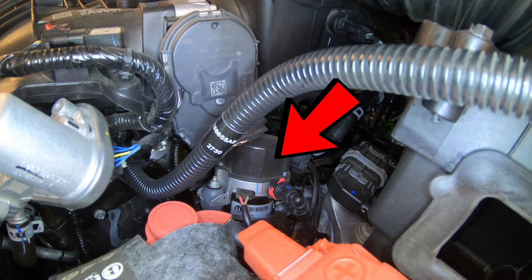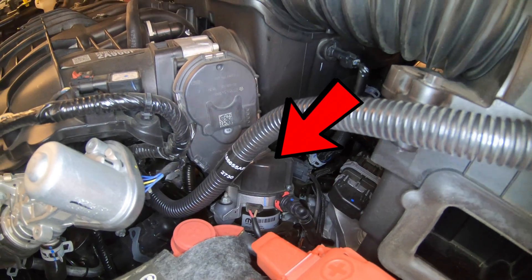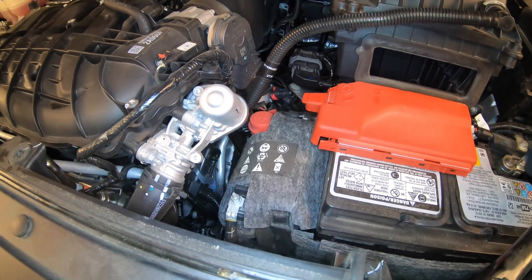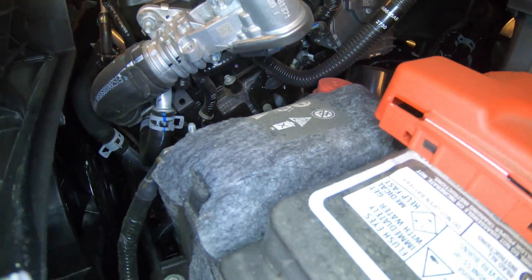You have a lot of components crammed under the hood. Here is your vacuum pump. This provides vacuum to the engine when the vehicle isn't running at stoplights, getting better efficiency. If you have a code P258A, your vacuum pump right there might be the issue.